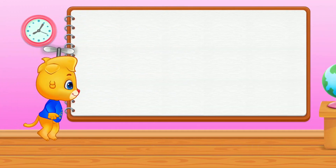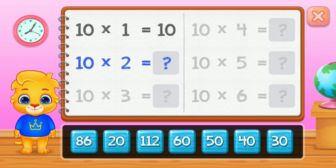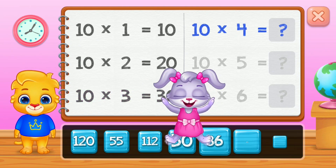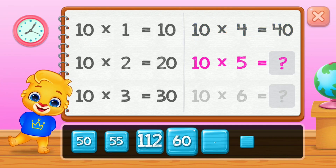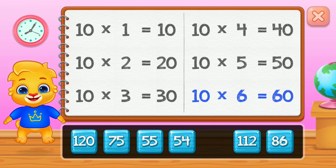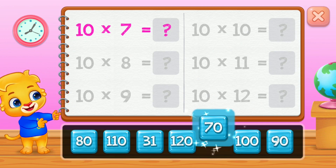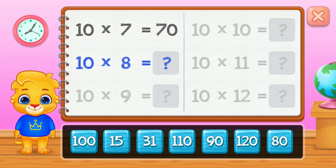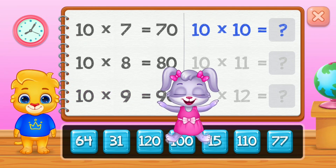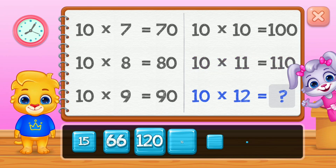Woohoo! 10, 20, 30, 40, 50. Good job! 60. Woohoo! 70, 80, 90. Woohoo! 100, 110. Well done! 120.